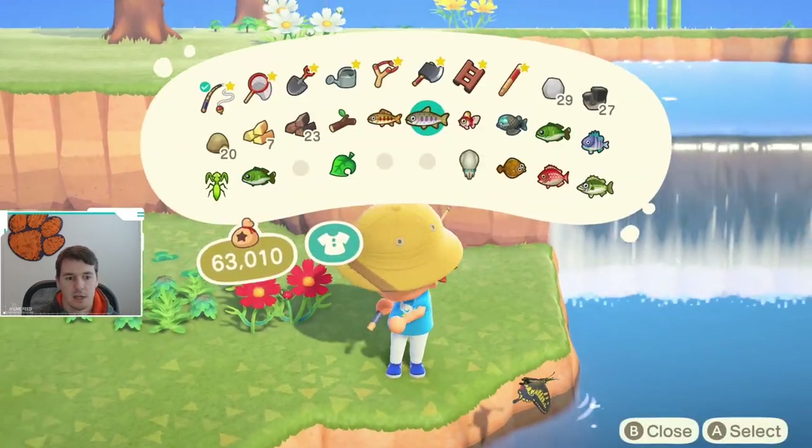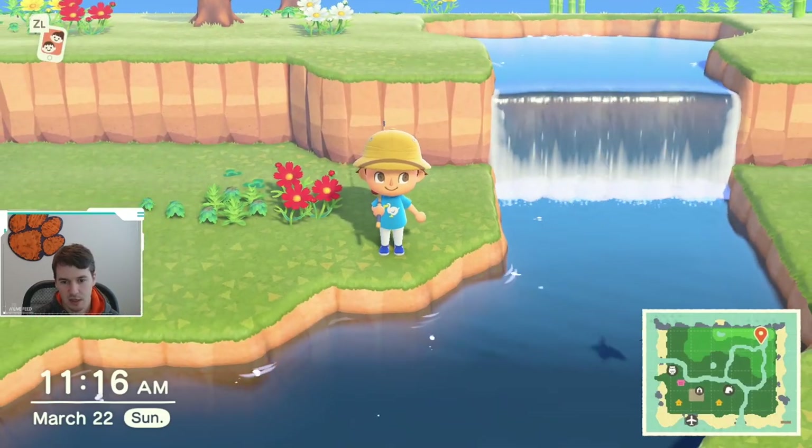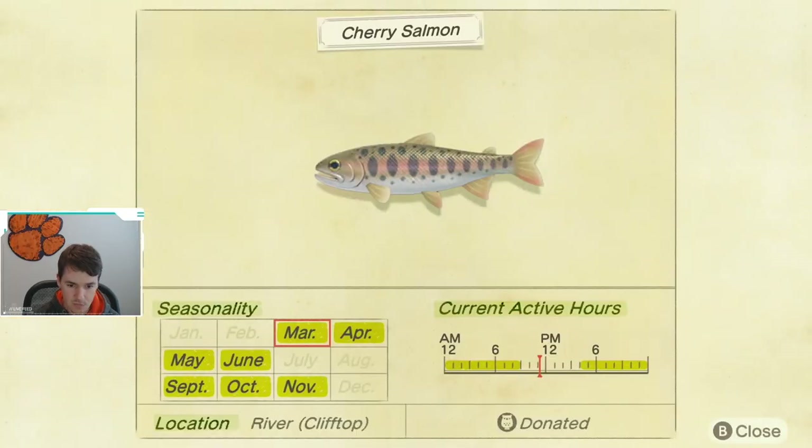This fish is somewhat challenging to catch because you have to catch it on the cliff top rivers. Looking at the critterpedia for the cherry salmon, you can see it's available from March through June and then again September through November. It's also only active in the evenings or early morning, so you cannot catch this fish in the middle of the day, which makes it that much more difficult.